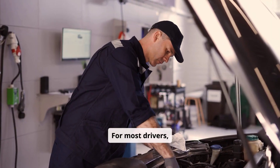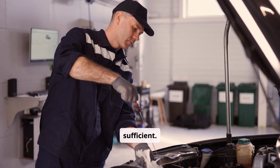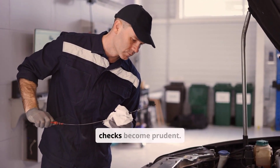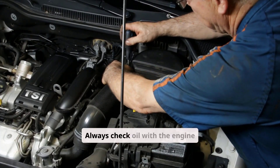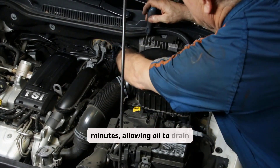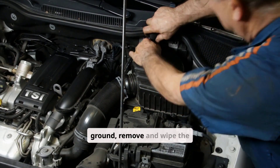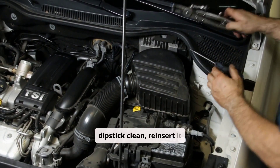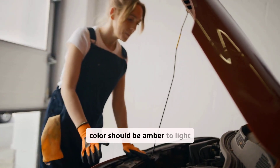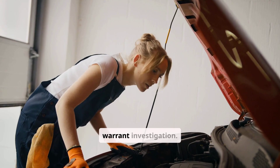For most drivers, checking oil once every two weeks or 1,000 miles is sufficient. However, if you've noticed any warning signs, weekly checks become prudent. Always check oil with the engine cold or after it has been off for at least 10 minutes, allowing oil to drain back into the pan. Park on level ground, remove and wipe the dipstick clean, reinsert it fully, then withdraw to read the level. The color should be amber to light brown — dark black oil or milky appearance both warrant investigation.